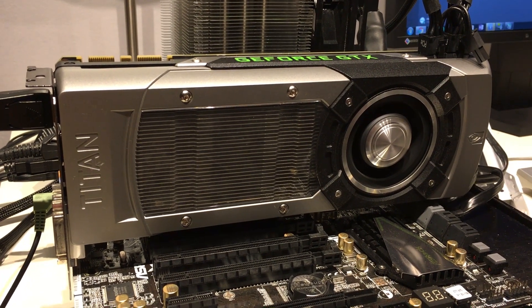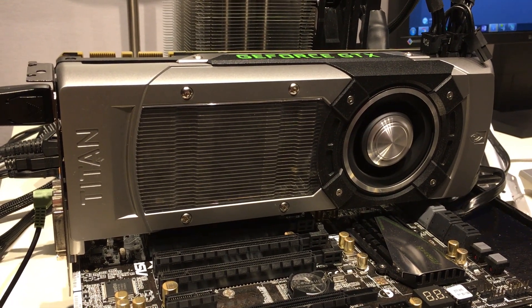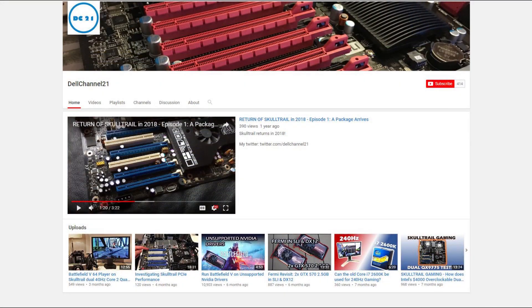That's all I have to say about the GTX Titan. If you liked this video, a like would be much appreciated. If you have a comment, please leave one below or contact me on Twitter. If you want to be kept up to date on future projects, do consider subscribing to my channel.